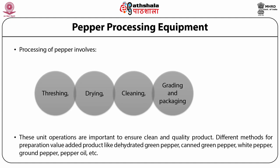These unit operations are important to ensure a clean and quality product. Different methods are used for preparation of value-added products like dehydrated green pepper, canned green pepper, white pepper, ground pepper, pepper oil. A wide range of threshers with capacity ranging from 50 to 1200 kg per hour are used for processing.